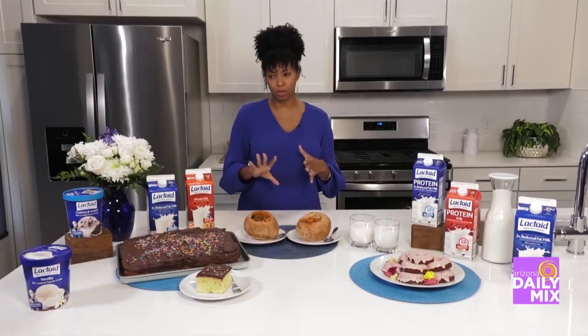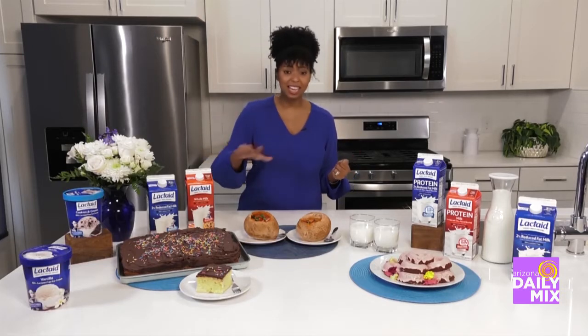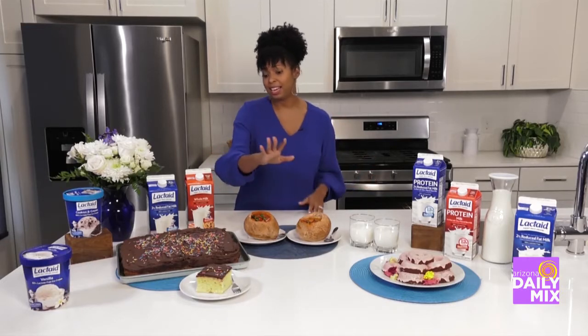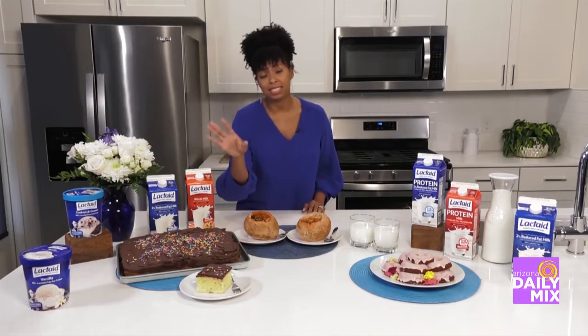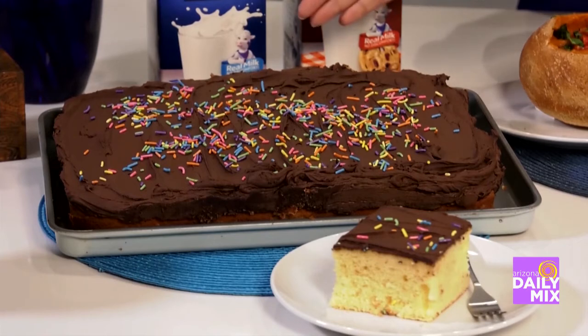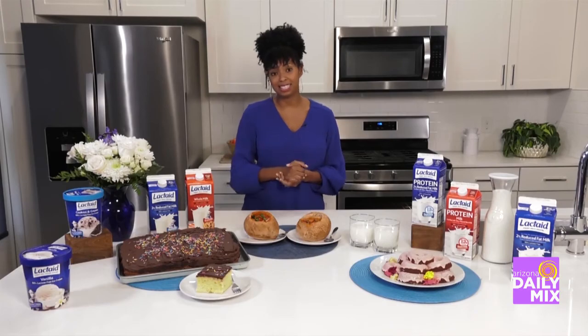It cooks up just like regular milk. Absolutely — this is not an alternative milk where you have to wonder if you're still going to get those rich and delicious qualities. Lactaid is 100% real milk, so you can use it in any of your cooking and baking. Like this hot milk cake, which is a vintage recipe great for celebrations and anniversaries. Family members who are lactose intolerant don't have to worry about any stomach discomfort after eating a slice.